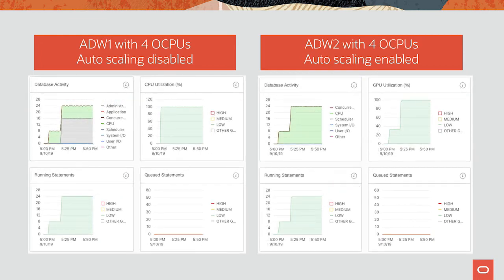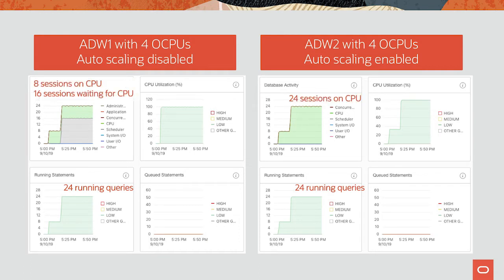Now let's increase the workload. We now have 24 queries running on both sides. On the left, only eight of the 24 are actively running — 16 are waiting to be scheduled. On the right, all 24 are actively running. Both sides show 100% utilization, but the database with autoscale is processing three times more workload. The key takeaway is you're only paying for what you're using — paying for 24 CPUs for the minutes you use 24, and other times just pay for eight. No one has anything like this.